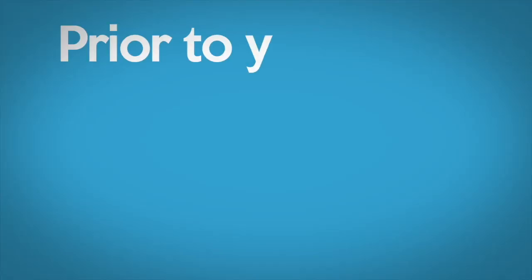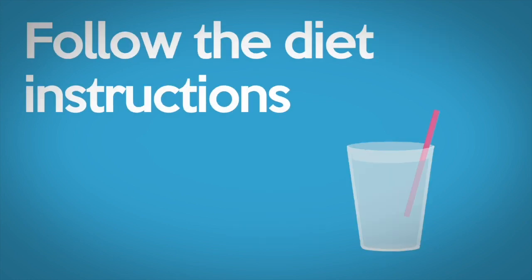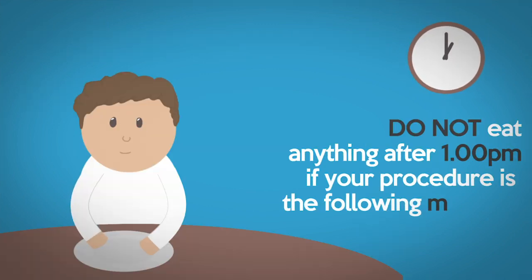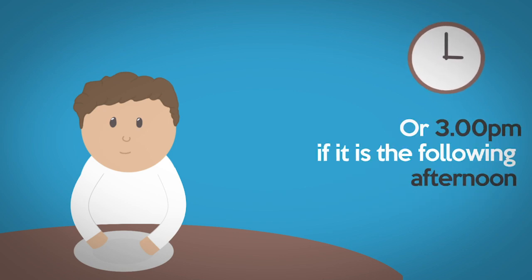Prior to your test, your bowel is cleared by a drink called Moviprep. For your bowel to be best prepared for the test, you should follow the diet instructions and fully drink the Moviprep at the recommended times. Do not eat anything after 1pm if your procedure is the following morning, or 3pm if it is the following afternoon. However, clear fluid is allowed.